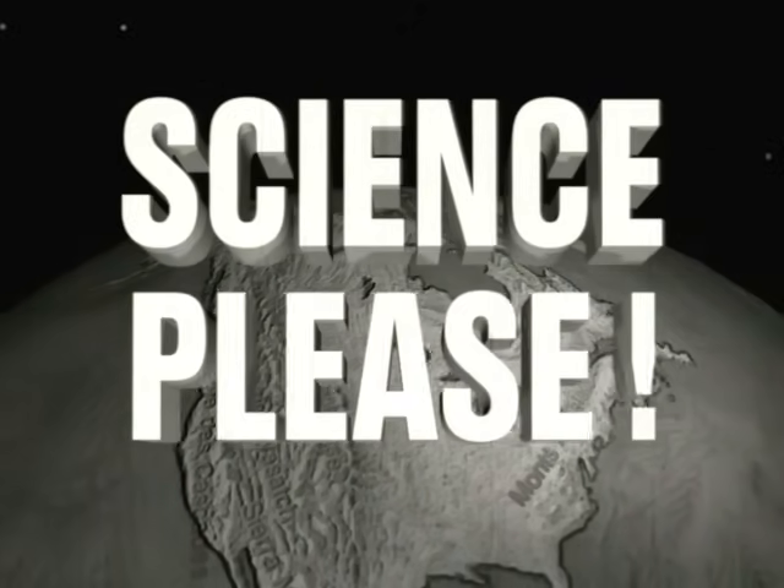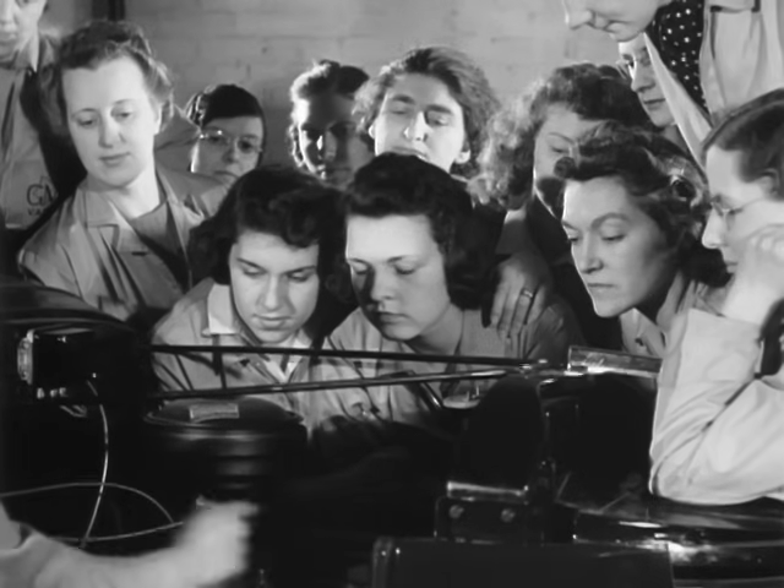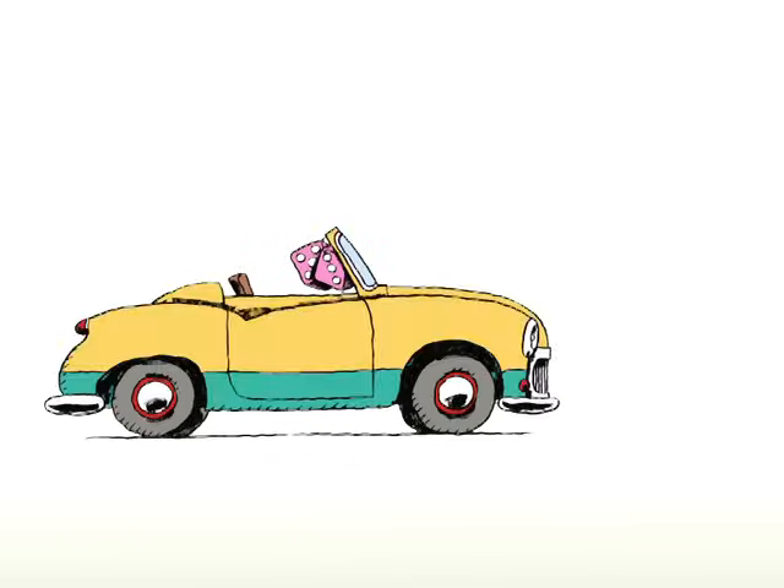SCIENCE, PLEASE! Do the words auto mechanics make you curious? Actually, it's a cinch. A car is made up of wheels, seats, fuzzy dice, a body, and an engine.